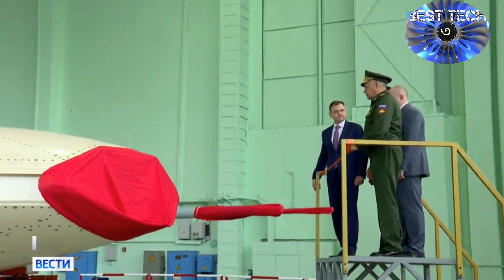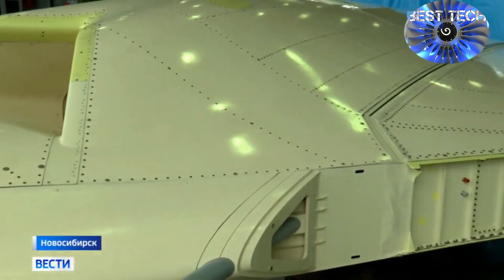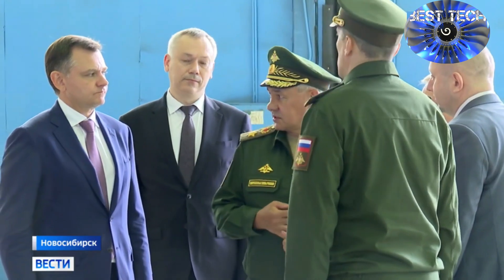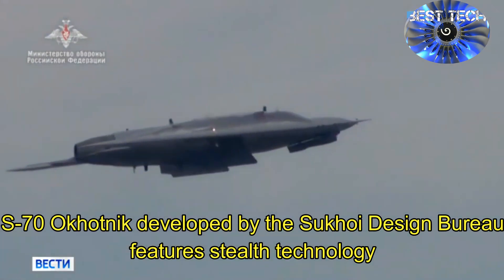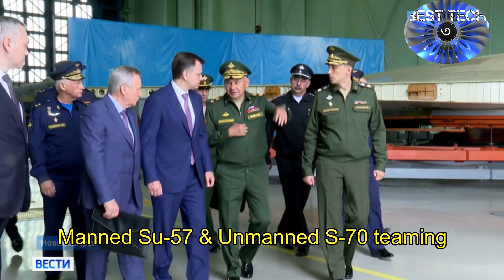Russia's defense ministry released footage showing a new prototype of the S-70 Okhotnik flying wing unmanned combat air vehicle at the assembly line at the Novosibirsk aviation plant. Russian Defense Minister Sergei Shoigu inspected the production of Su-34 Fullback fighter bomber aircraft and a new assembly line of the Okhotnik — meaning 'hunter' in Russian — stealth drones at the Novosibirsk aviation plant.